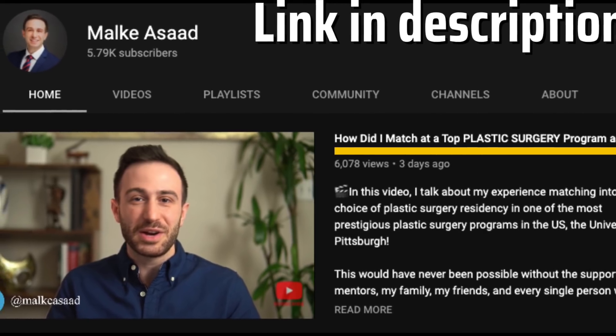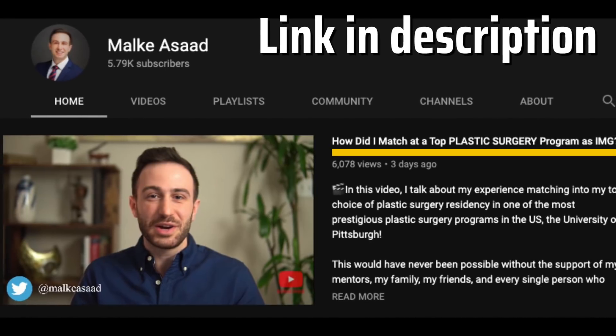I want to start by thanking Santiago for inviting me to talk on his channel. Your channel is great, amazing content, and I'm sure so many future applicants are finding your content extremely helpful in their residency journey. For those who don't know me, my name is Malk Asad. Originally from Syria, I did medical school in Aleppo. I did two years of research — the first at the Mayo Clinic in Rochester, the second at MD Anderson Cancer Center in Houston, Texas. And last week I matched into plastic surgery residency at the University of Pittsburgh.